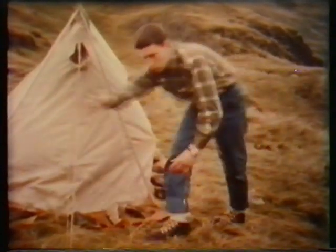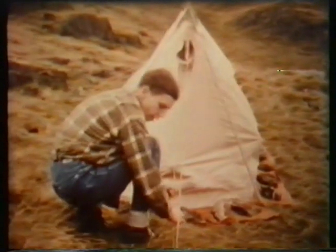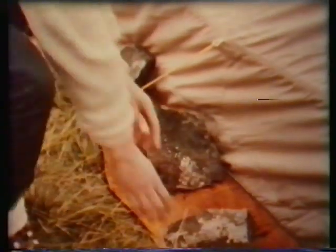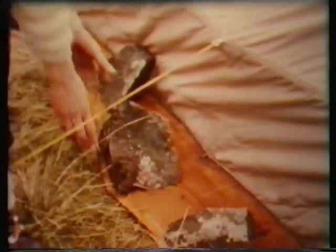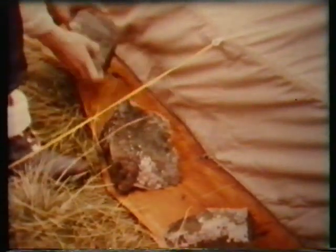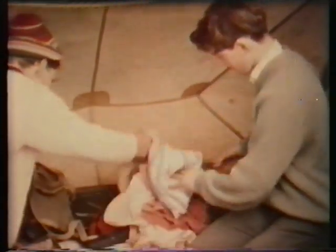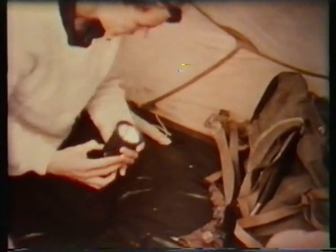Before turning in for the night, make sure the tents are ready for the worst possible conditions. First, check all poles and pegs for security. Then make sure the tent sides are not going to flap and chafe against the rocks. Inside, all kit should be neatly stowed and you should know where to find all important items in an emergency. In particular, make sure that you have handy your torch and some spare guy line.